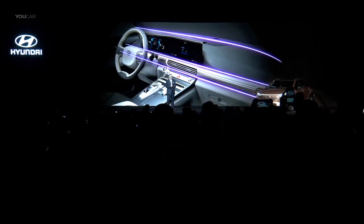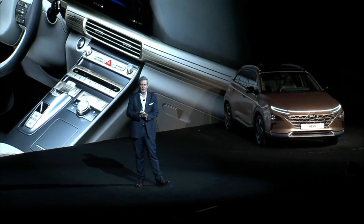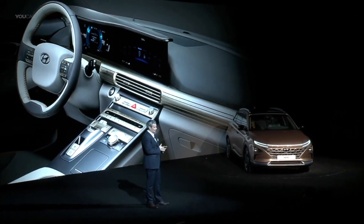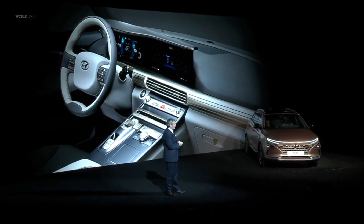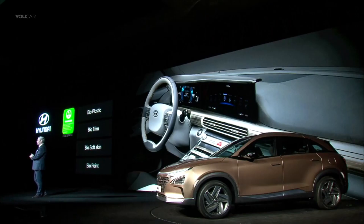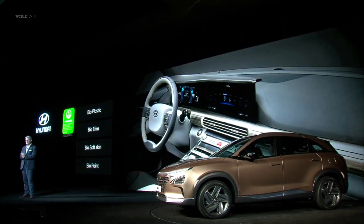On the material side, beauty from within design must be genuine in execution. Every touch surface — from the bamboo-based headliner, plastics, trim, soft skin, and floor mats — are UL-certified biomaterials with 20% reduction in CO2. This represents the most extensive use of such materials in any vehicle, and we are very proud of this achievement.